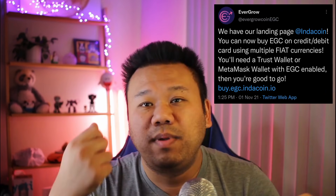EverGrow Coin has been a sensation overnight — it's only been around for literally five to six weeks now, and they've been listed on IndaCoin. What is IndaCoin? It's essentially a place where you can buy EverGrow Coin (EGC) directly using a credit card, without having to go to PancakeSwap to swap your BNB for EGC.